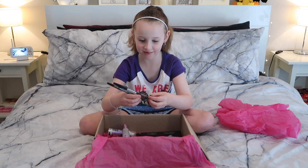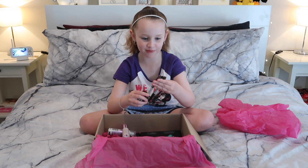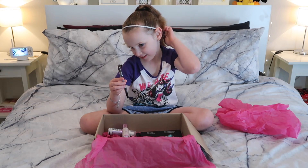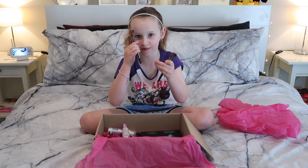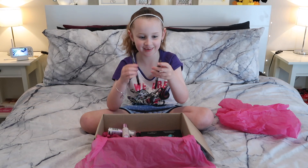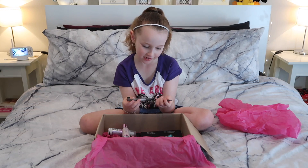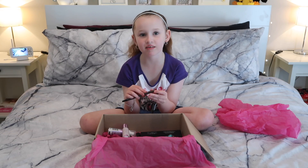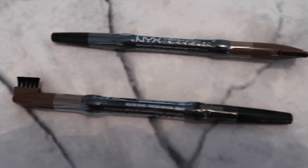These two are the same eyebrow pencils and they have little tips on them so you can do this to them. There are two of them and they're brown because that's the perfect colour for eyebrows.